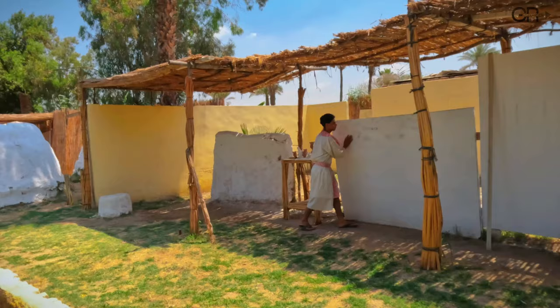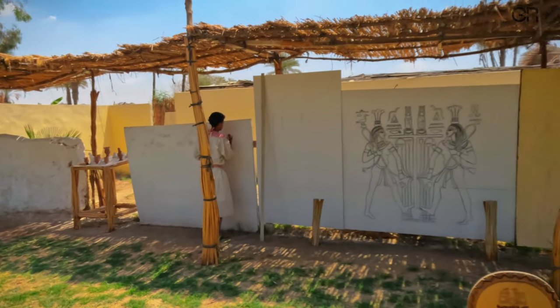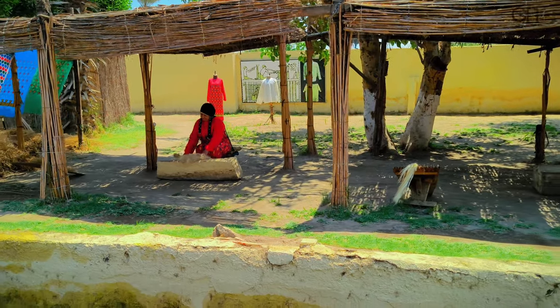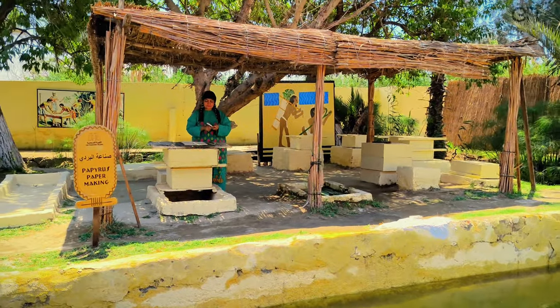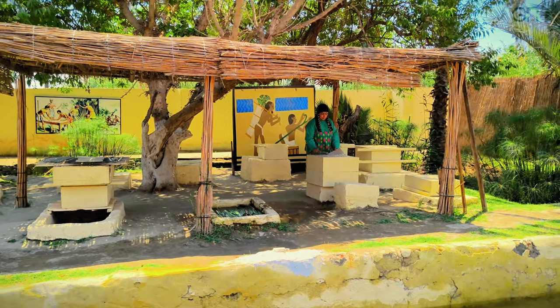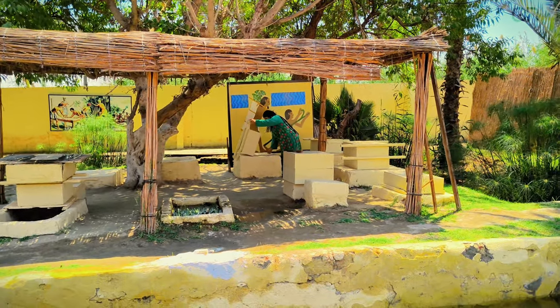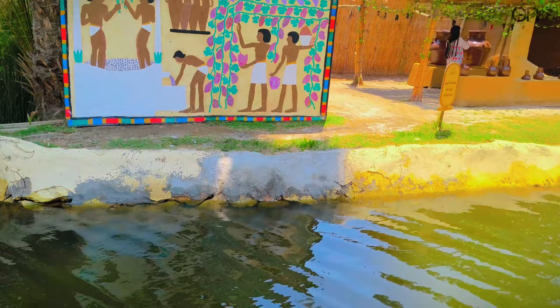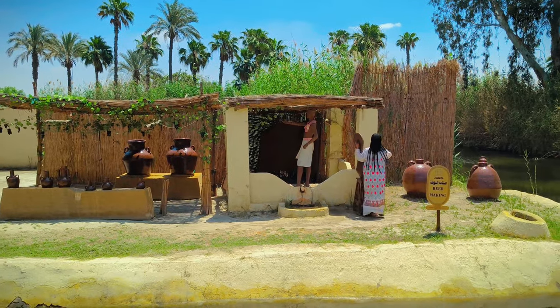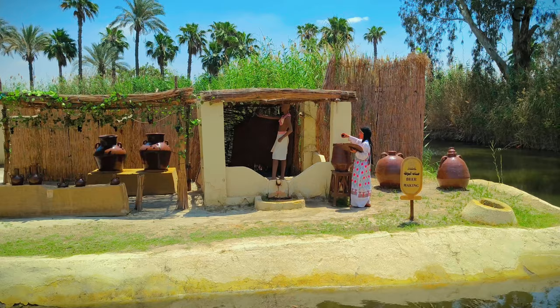He draws hieroglyphs. The process of making papyrus. Wine and beer making — we are being shown the process of making wine and beer.